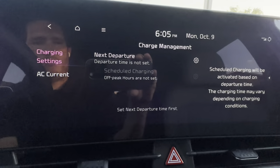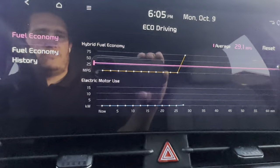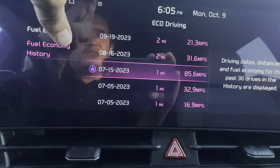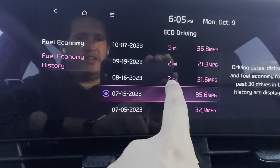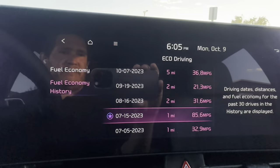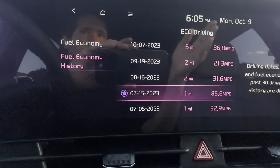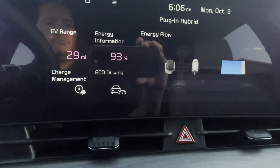Charge Management lets you set charging schedules if you have this plugged in at home. Eco Driving shows your fuel economy, electric motor use, hybrid fuel economy, and fuel history by trip. If you're running on full EV it'll show something like 700 miles per gallon — it maxes out at 99.9. This is really a great around-town, short-distance car; technically you wouldn't need to put much gas in it at all.